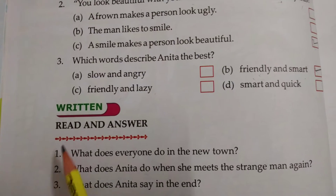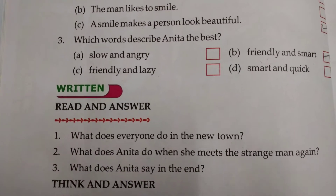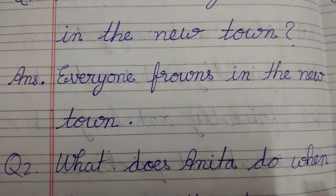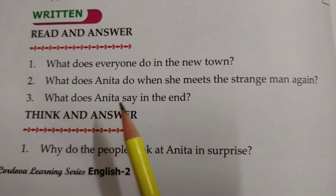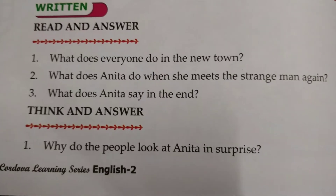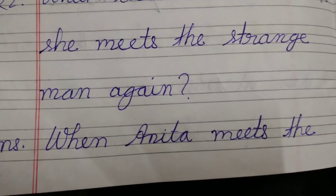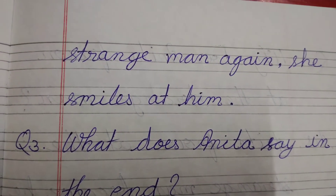Question number 1: What does everyone do in the new town? The answer is everyone frowns in the new town. Question number 2: What does Anita do when she meets the strange man again? Answer: When Anita meets the strange man again, she smiles at him.